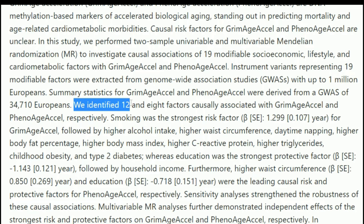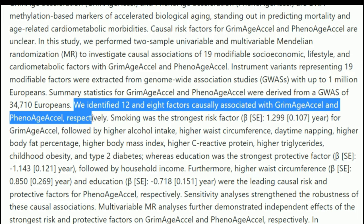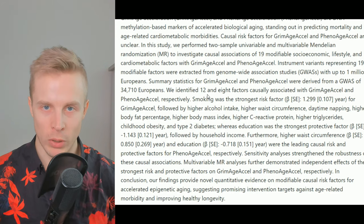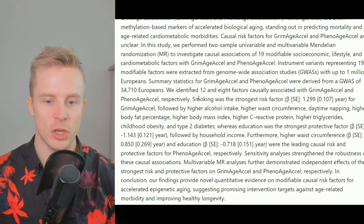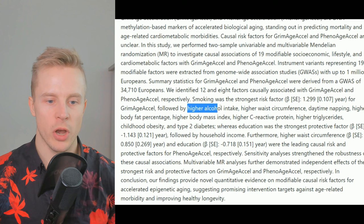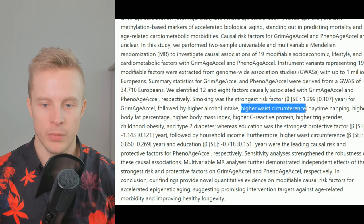They identified 12 and 8 factors causally associated with GrimAge Acceleration and PhenoAge Acceleration, respectively. Number one, the biggest thing associated with the greatest speed of biological aging was smoking — it had the strongest risk factor. Number two was higher alcohol intake. Number three, higher waist circumference.